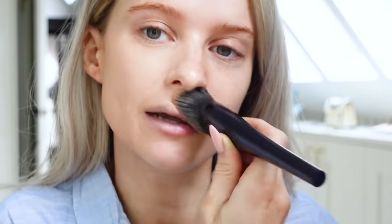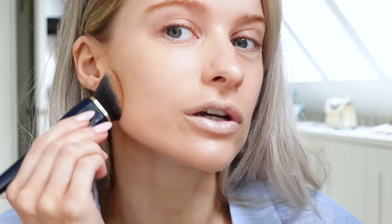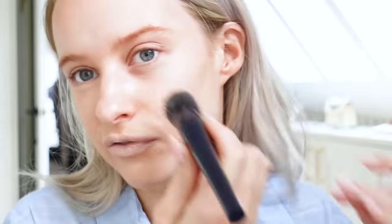I'm using the high coverage foundation brush here, which really packs on the product for a higher coverage finish. Zooming in so you can really see — this is high coverage, buildable, and meant for a radiant, dewy, hydrated finish. 24-hour long wear, 24-hour hydration. Just straight away, look at that incredible finish — the coverage is beautiful and look how glowy and dewy my skin looks. This is my kind of foundation; I really don't love mattifying foundations.